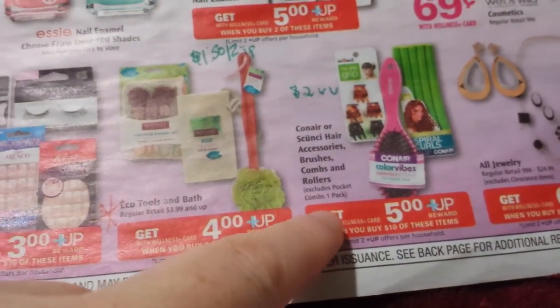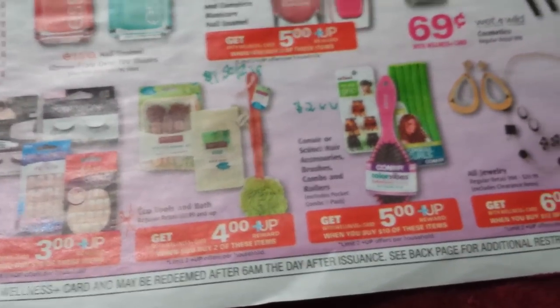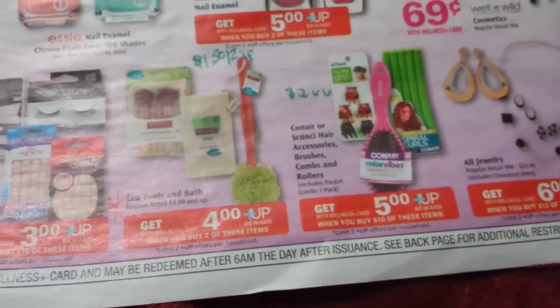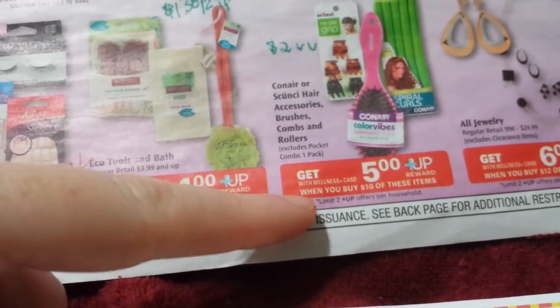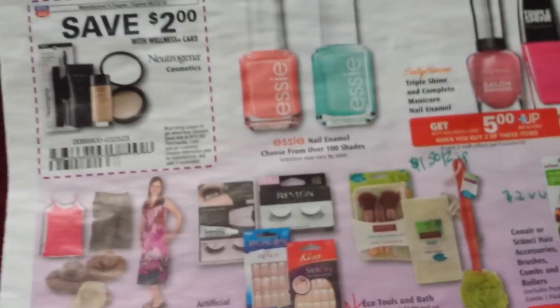And the Conair and Scunzi hair accessories, brushes, combs, and rollers — there's that $2 video value coupon. I've already used mine because I used them on the Scunzi a couple of weeks ago and did a moneymaker there. But this is spend $10 and get back $5. So if you have the video values for that, it might still work.